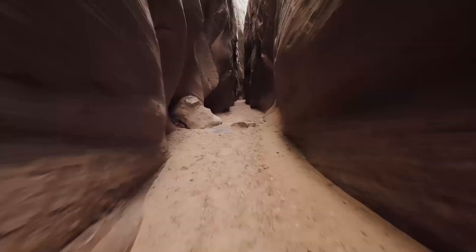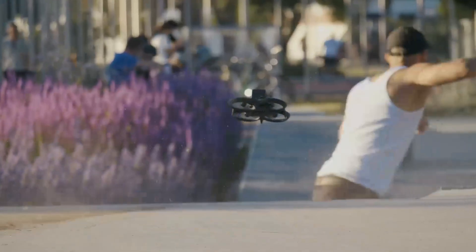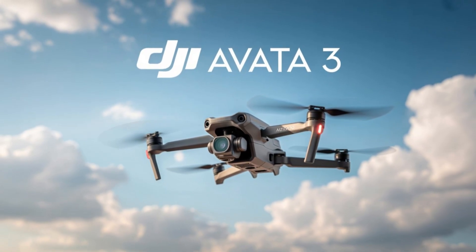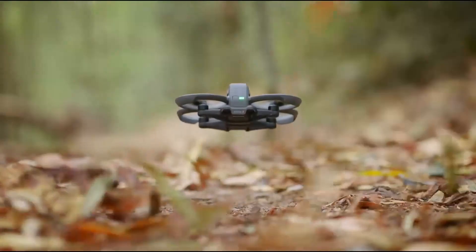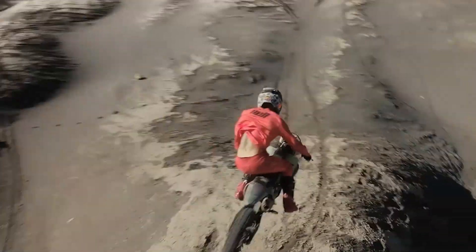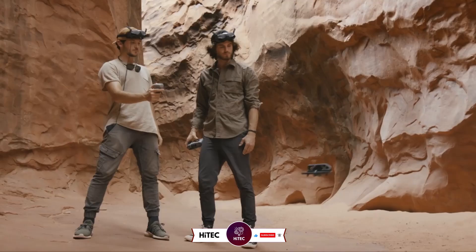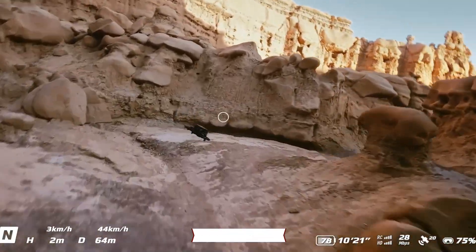Welcome to HITECH, your go-to source for the latest in drone innovation. Today, we're diving into the highly anticipated DJI AVIDA 3, a next-level FPV drone generating serious buzz. With promises of enhanced flight performance and immersive cinematic capabilities, this drone is shaping up to be a game-changer. Stick around as we explore what makes the AVIDA 3 a must-have for aerial enthusiasts. If you're new here, don't forget to hit that subscribe button and ring the notification bell so you never miss out on the latest and greatest in the world of technology.